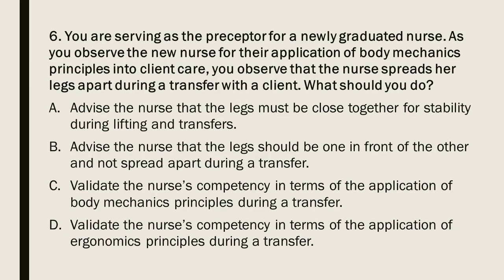Question 6: You are serving as the preceptor for a newly graduated nurse. As you observe the new nurse applying body mechanics principles during client care, you observe that the nurse spreads her legs apart during a transfer. What should you do? A) Advise that the legs must be close together for stability. B) Advise that the legs should be one in front of the other. C) Validate the nurse's competency in terms of body mechanics principles. D) Validate the nurse's competency in terms of ergonomics principles.